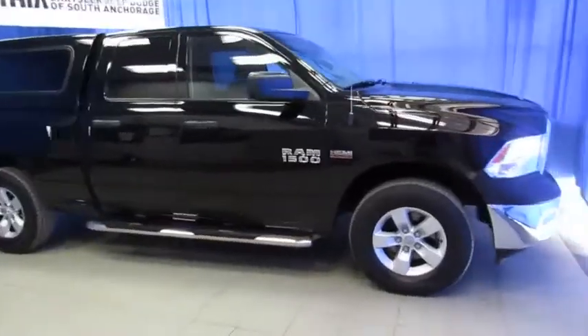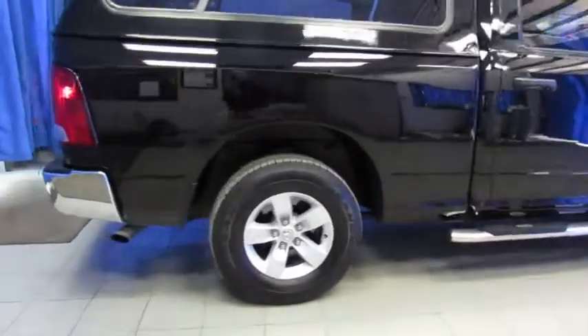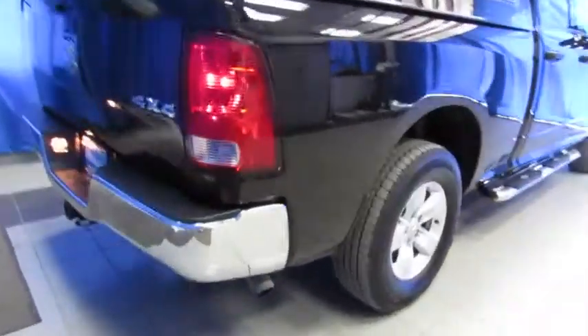If you've been looking for the opportunity to purchase a pre-owned Ram truck with a color-matched camper shell, come check this one out at Lithia Chrysler Jeep Dodge Ram of South Anchorage, 9600 Old Seward Highway, halfway between Diamond and O'Malley, right next to United Rentals.